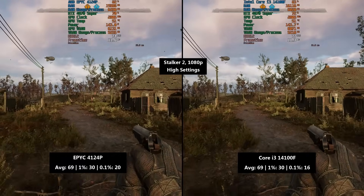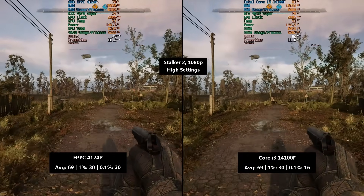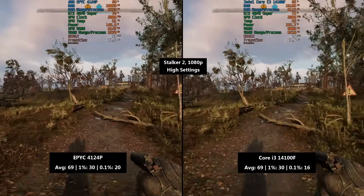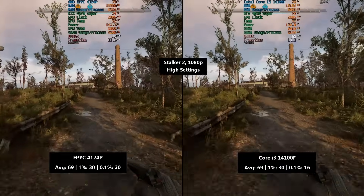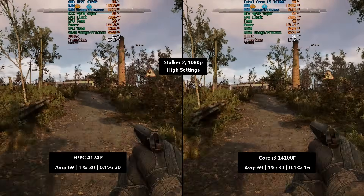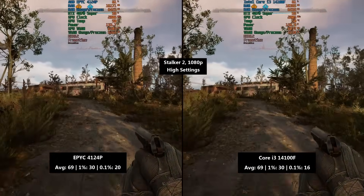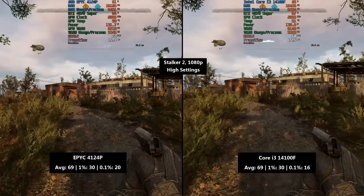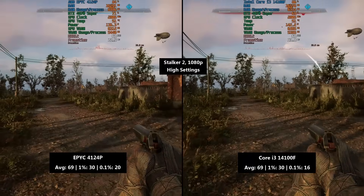Moving on to Stalker 2 at 1080p high settings: 69 FPS for the EPYC CPU with a 1% low of 30 and a 0.1% low of 20. The four cores are definitely a limitation given the inconsistencies. The i3 matched with the same 69 FPS average and 1% low of 30, but a slightly worse 0.1% low of 16, so the EPYC edged it here.